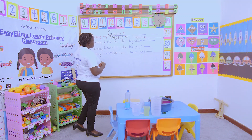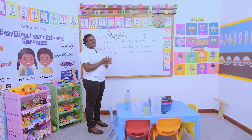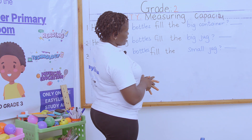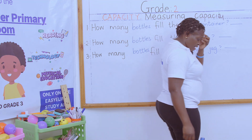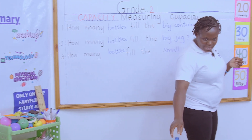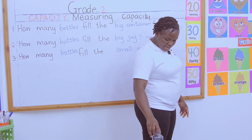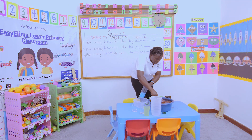How many bottles fill the big container? We said, what is capacity? Capacity is the volume a container can hold. Now we are talking about measuring capacity. Capacity is measured in liters, even if you have not reached there.